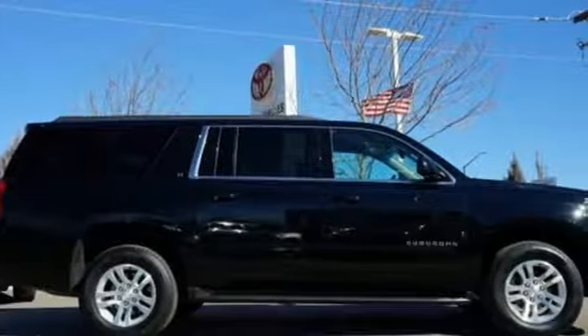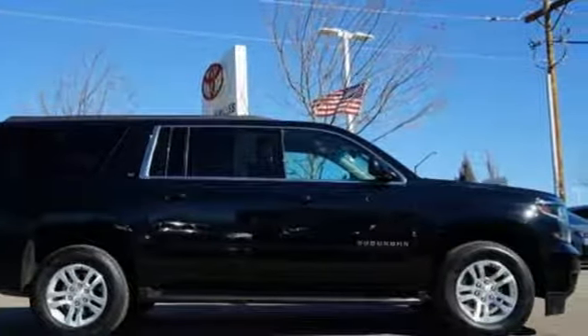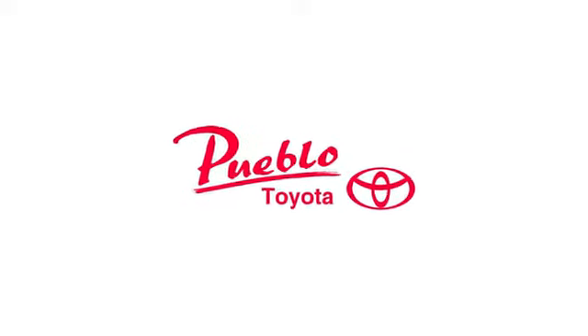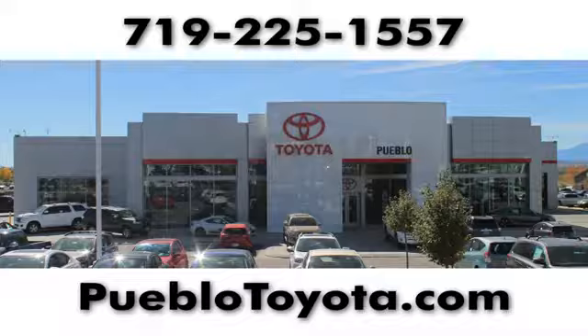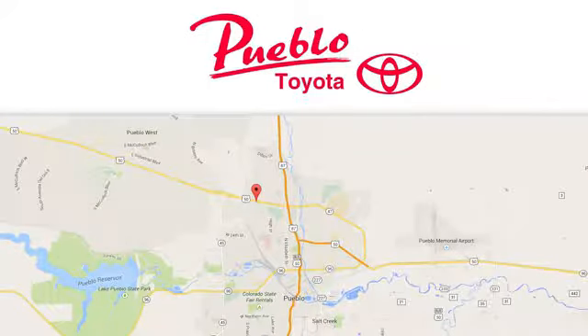Chevy — 100 years of icons. Driving is believing. Test drive it today. You'll find it all at Pueblo Toyota. Call, click, or stop in today. We're conveniently located at 2220 US 50 West in Pueblo, Colorado.